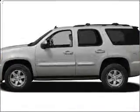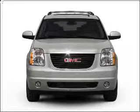Introducing the 2008 GMC Yukon. If you're looking for a first-rate auto, this one could be yours today.